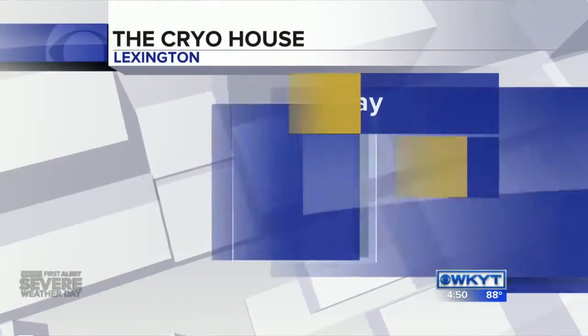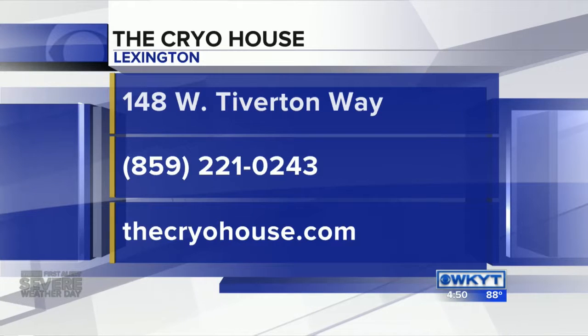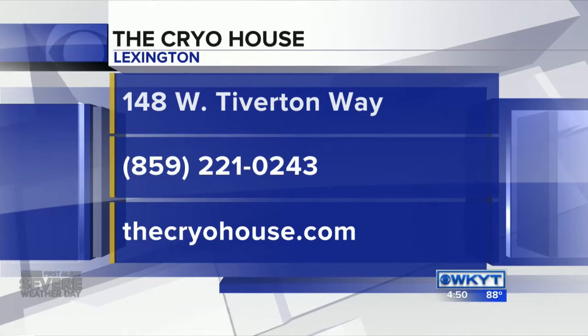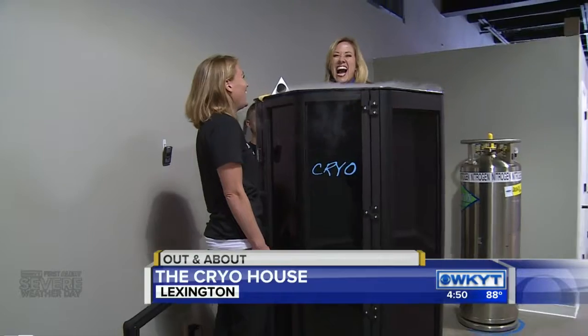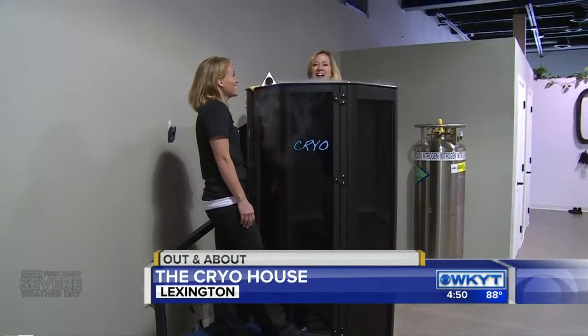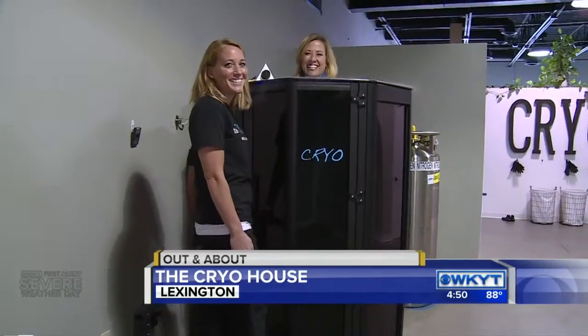Now how can folks get more info on the Cryo House? Like how do they sign up? Do you have packages? Yes, we have packages available and we're also running a new client special at the moment. You can find us on thecryohouse.com and you can find us on Facebook, Twitter, and Instagram. Okay, my three minutes is up — I'm ready to bust out of here! I'm Deanne Stephens, out and about at the Cryo House, located on West Timberton here in Lexington. Back to you guys.